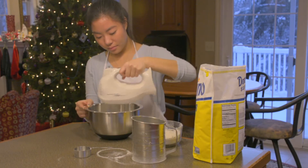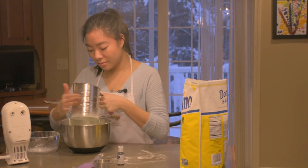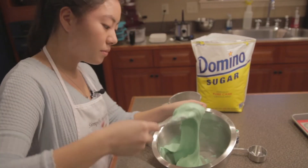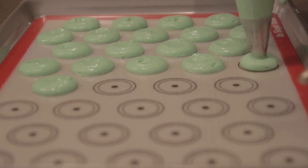Macronage is when I've mixed the egg whites and the sugar together to make the meringue, and then I'm folding in the almond flour and confectioner's sugar until it starts flowing like lava. Then I'll pipe that out onto a silicone mat.